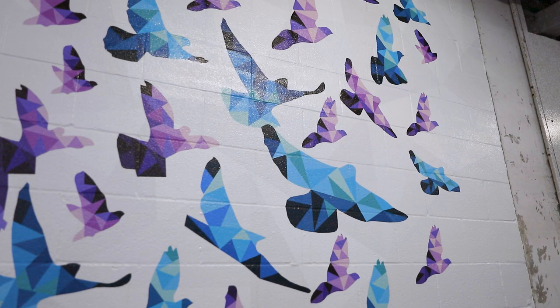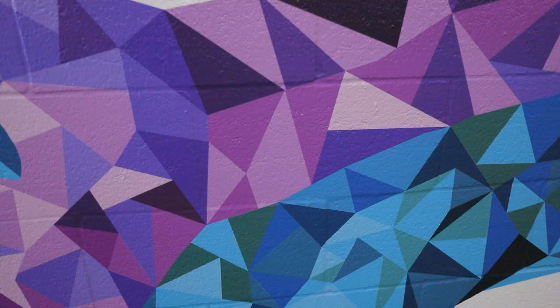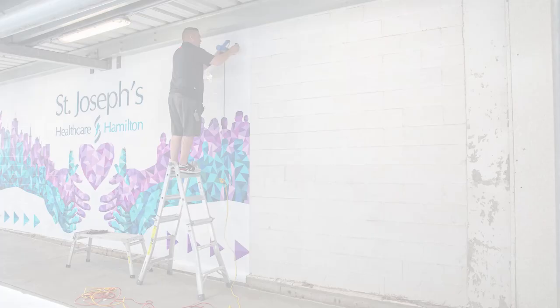Lastly, the geometric shapes throughout the entire design, although different in shapes and colors, were designed as a mosaic to represent the roles that we have here at St. Joe's. Although we have different roles, together we create a union and art that we call St. Joe's.